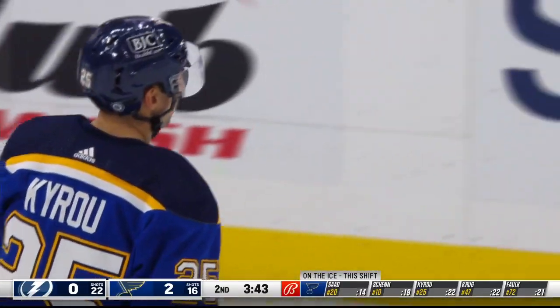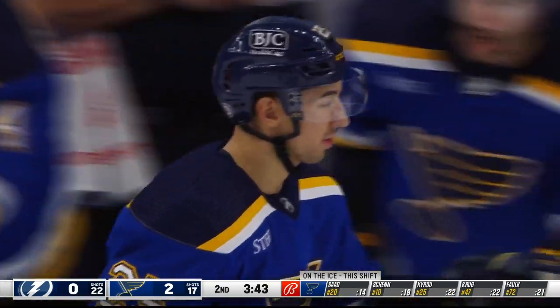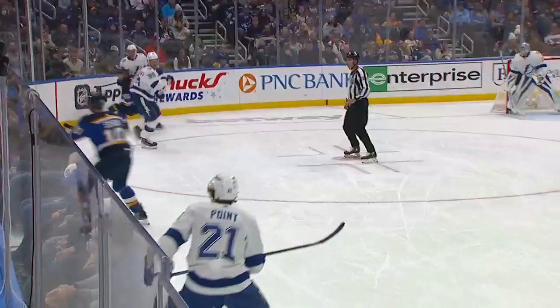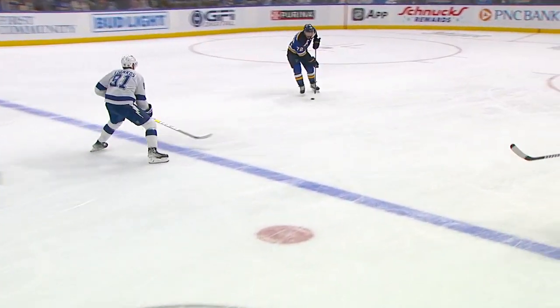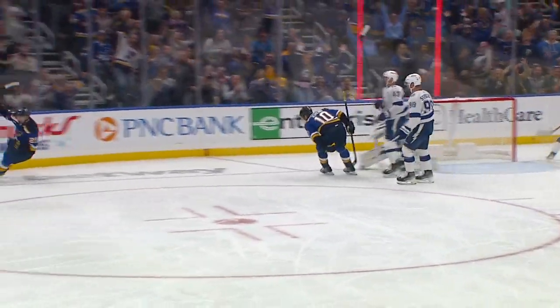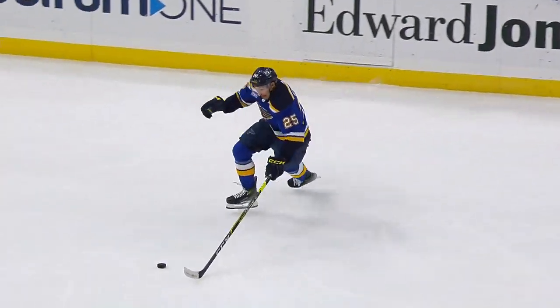What a great goal by Blues player Jordan Kyrou on that one — just what the Blues needed here as the Tampa Bay Lightning have been generating some momentum. Jordan Kyrou gets on the board here. Really great play by Torey Krug, great vision, great pass tape to tape, and when you hit Jordan Kyrou in motion he's almost unstoppable.